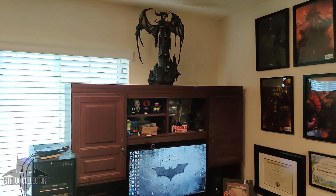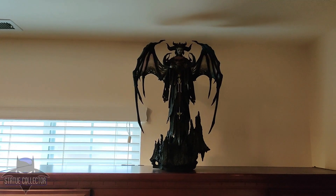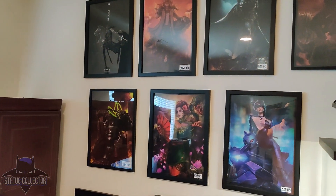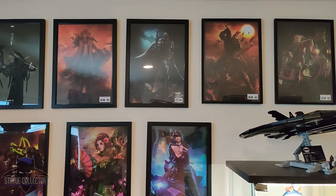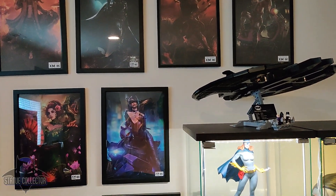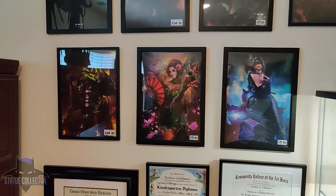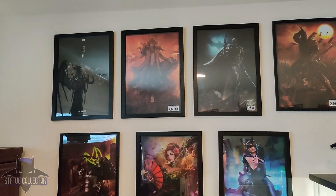Moving right, we have Lilith from Diablo 4, Blizzard Studios. Also need to put some lighting up here. So over on this side of the room, I've got all of the art prints from the XM Samurai line framed and displayed on this wall. I think it's really great that they include these with the statues — something they don't have to do, but it's just a really nice touch and is a great addition to the collection.